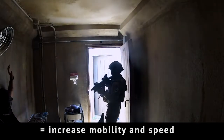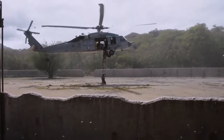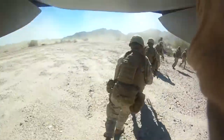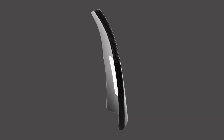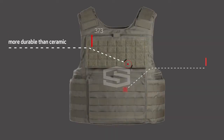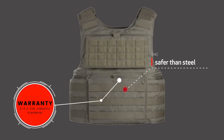Lighter plates keep you active and safe, and reduce weight displacement injuries so common to those who serve over extended periods of time. Utilizing SHOTSTOP's patented material technologies, designs, and processes, our plates are more durable than ceramic, safer than steel, and offer a warranty two to three times the industry standard.